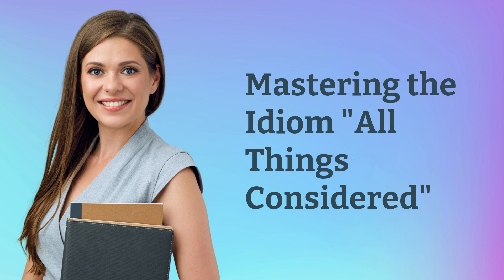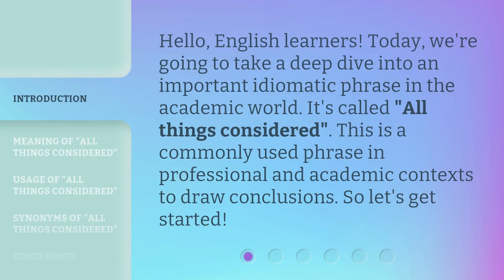Mastering the Idiom: All Things Considered. Hello, English learners. Today, we're going to take a deep dive into an important idiomatic phrase in the academic world. It's called 'All Things Considered.' This is a commonly used phrase in professional and academic contexts to draw conclusions. So, let's get started.